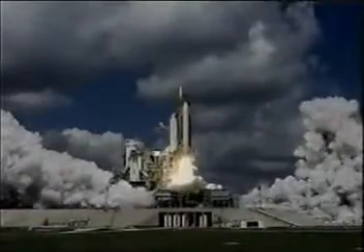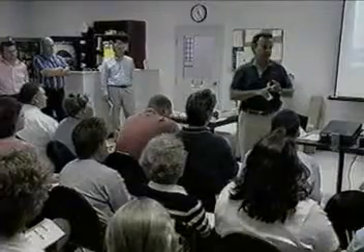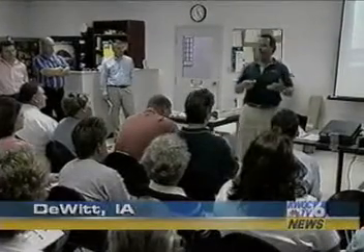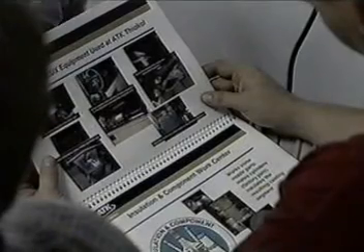Two, one, and liftoff of space shuttle Discovery. Up, up, and away as NASA returns to outer space — Magnaflux employees get a big thank you. These employees make the chemicals and equipment used for inspection.